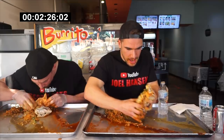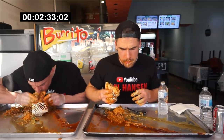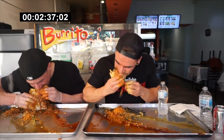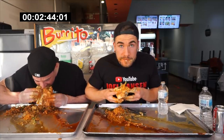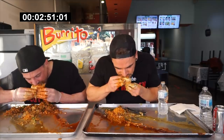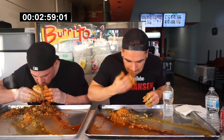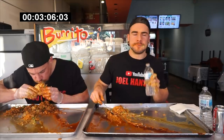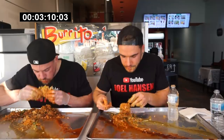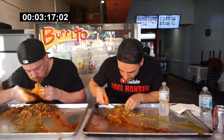Huge kudos to the staff as well — they were very friendly and welcoming. It was just a fun experience throughout the challenge. It was a wet burrito, the sauces being on top. I've never really been a wet burrito person, but it's growing on me. I just love salsas and sauces — the more salsa, the more sauce, whether inside or outside, as long as it gets in my mouth. I love salsas and flavor!